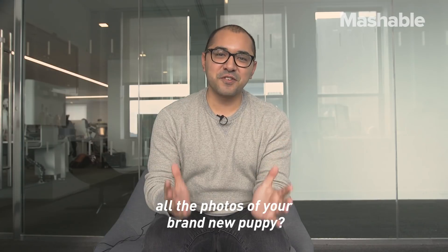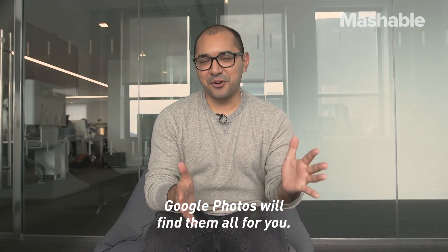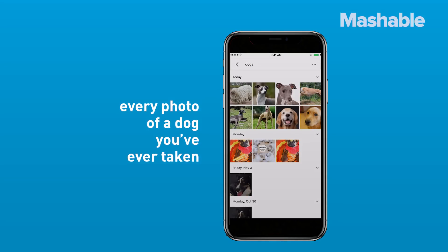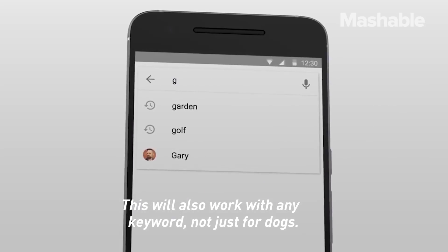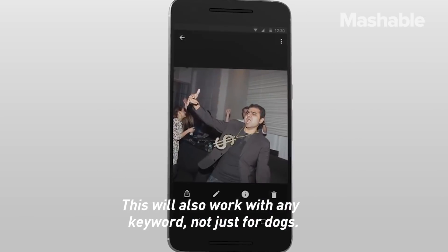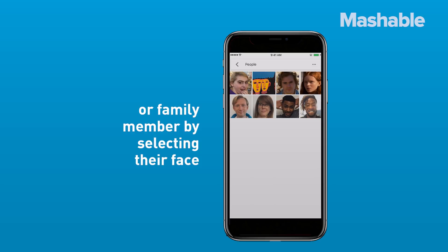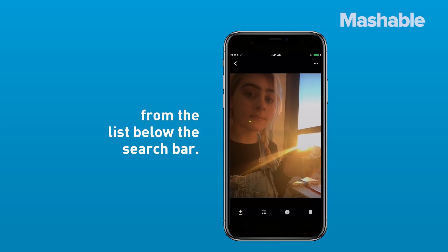Have a sudden need to see all the photos of your brand new puppy? Google Photos will find them all for you. Just type "dog" and Google will show you every photo of a dog you've ever taken. This will also work with any keyword, not just for dogs. You can also search for photos of a specific friend or family member by selecting their face from the list below the search bar.